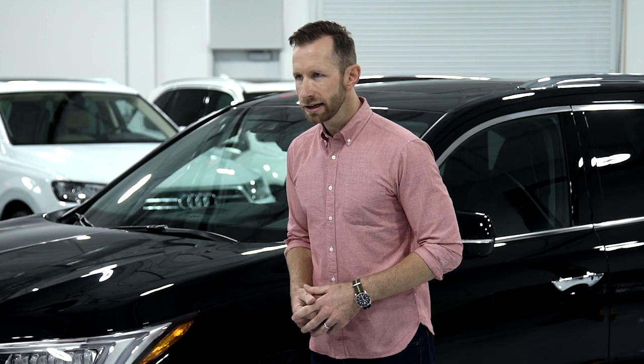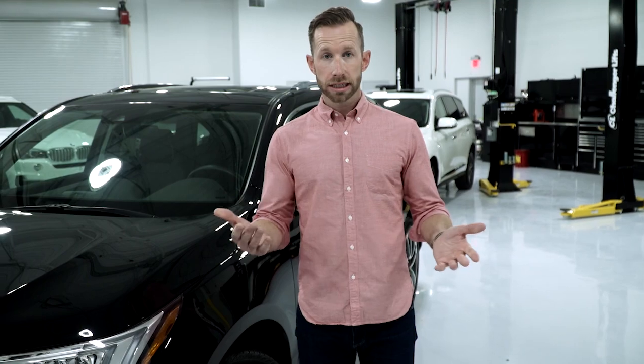And then finally we'll know once and for all which one truly is the total package. Let's go.